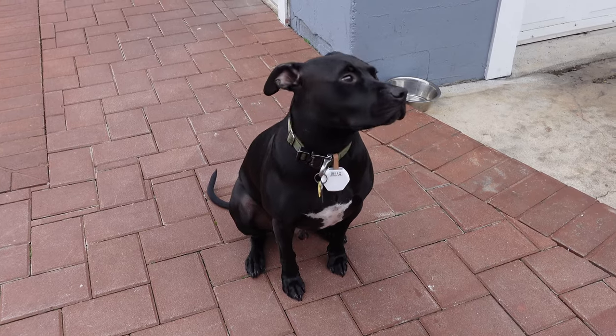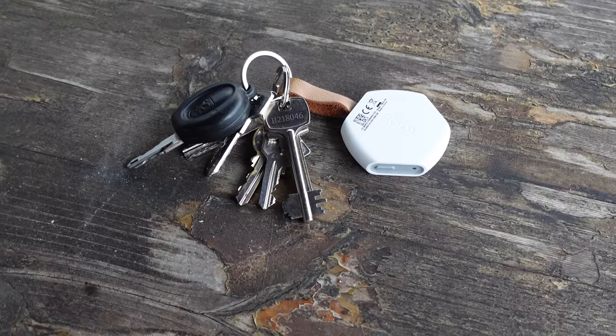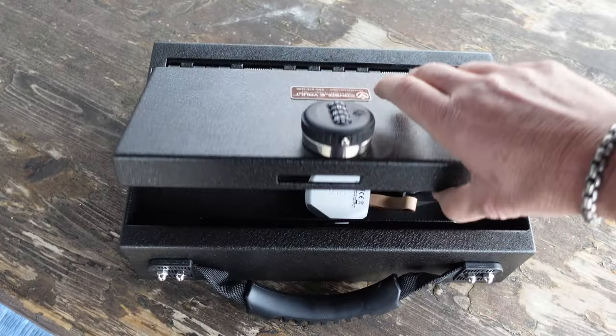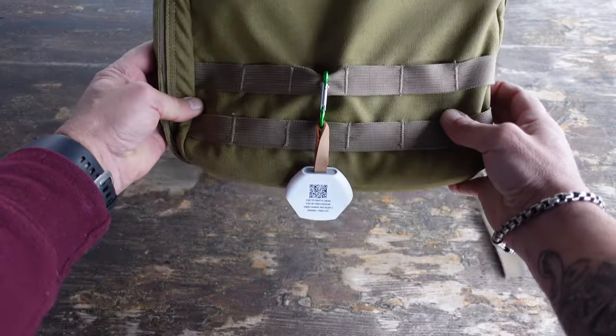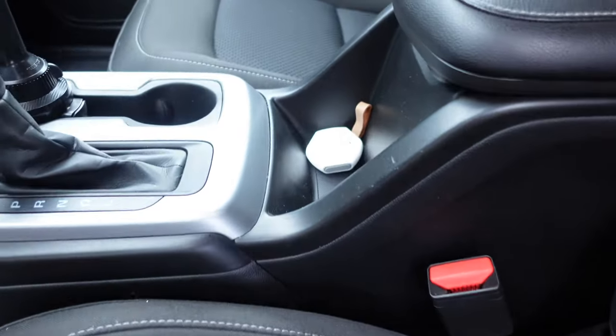With this little tab you're basically limited to your imagination. You can track pets, you can track children, you can track your firearms — basically anything that this is affixed to, or that is in the same container as the object you're trying to track. The cool thing about this little tab is it works on the Helium network.